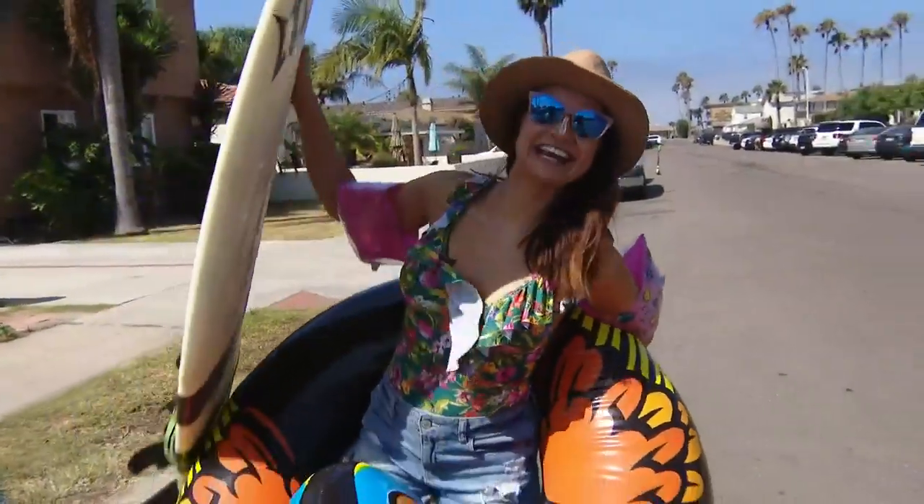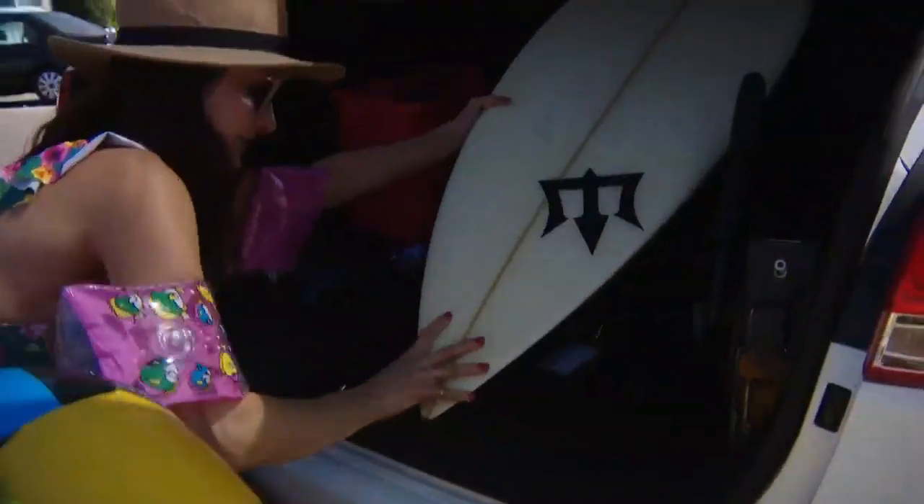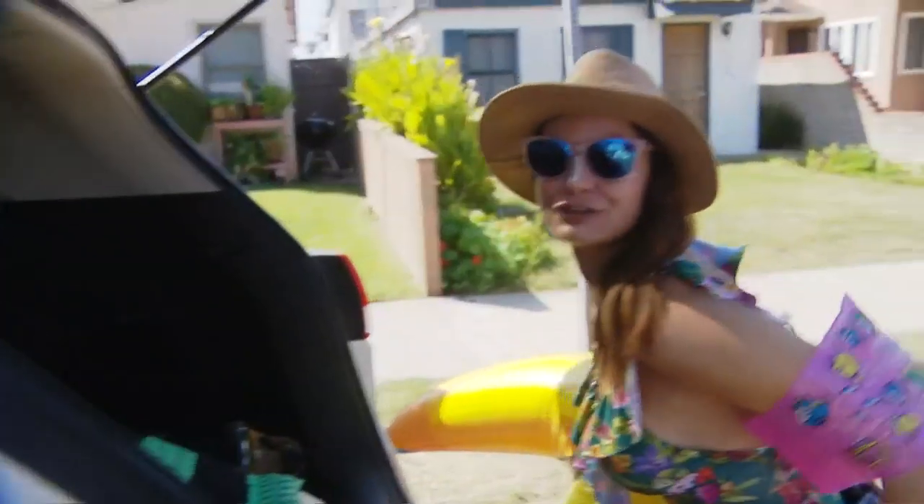When you live in San Diego, every day is a beach day. Am I right? But finding parking can be very difficult, so I need y'all to wish me luck. Here we go, off to the beach. Just gotta get my surfboard in here because I'm an avid surfer.